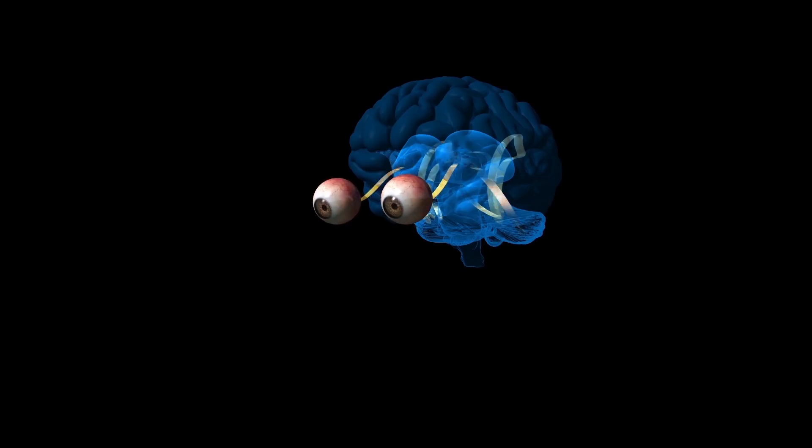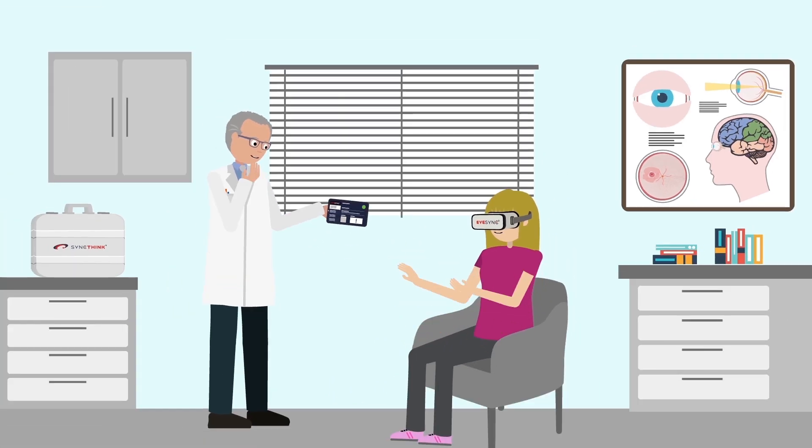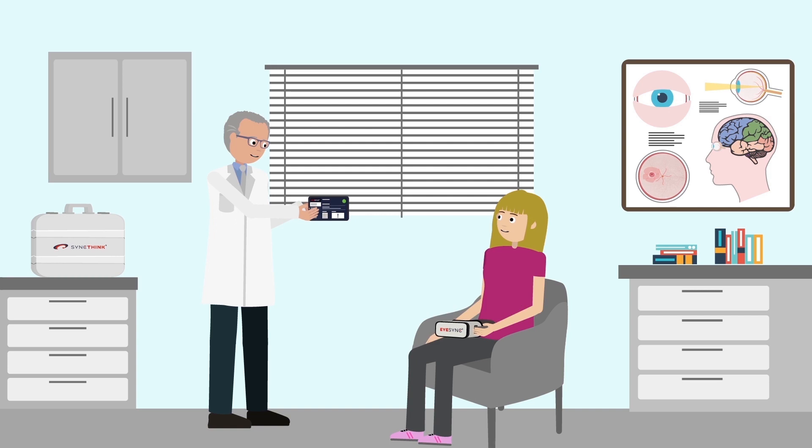For each assessment, EyeSync uses proprietary algorithms to quantify the variants of predictive eye movement, which can be interpreted by a trained clinician in support of a medical diagnosis in order to develop a comprehensive treatment plan.